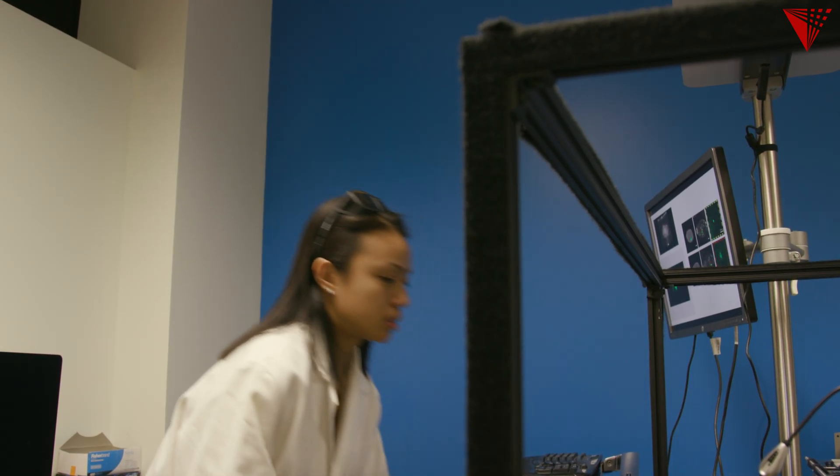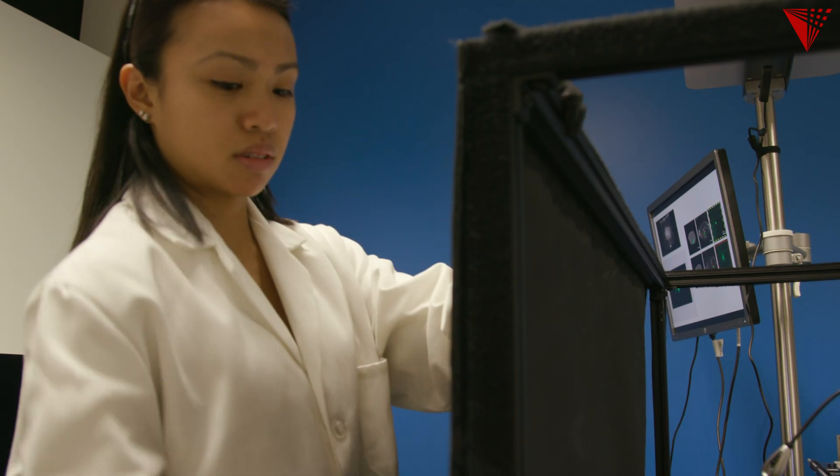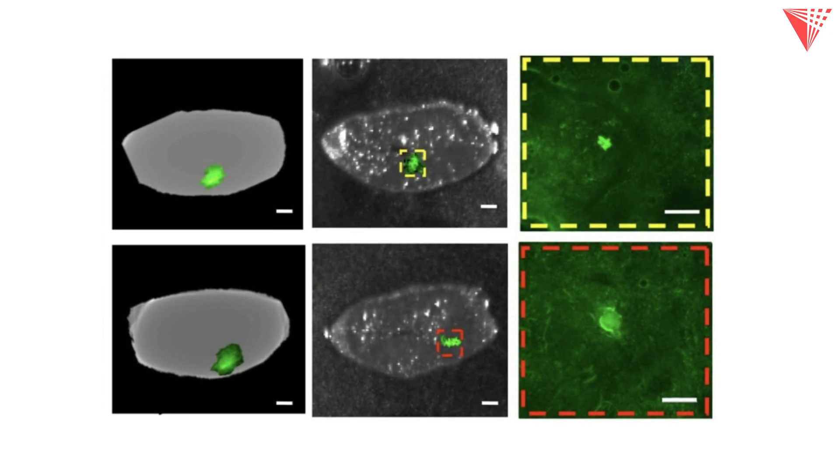This system can also help determine what type of cancer cells a patient has, what the mixture is, and what percentage each type represents. Then, instead of giving them one drug, they might receive multiple drugs so that all types of cancer are targeted.